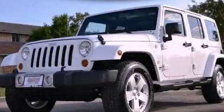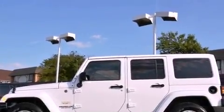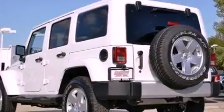This is a 2012 Jeep Wrangler, a vehicle ready to take you anywhere. It has a 3.6-liter six-cylinder engine, an automatic transmission, and four-wheel drive.